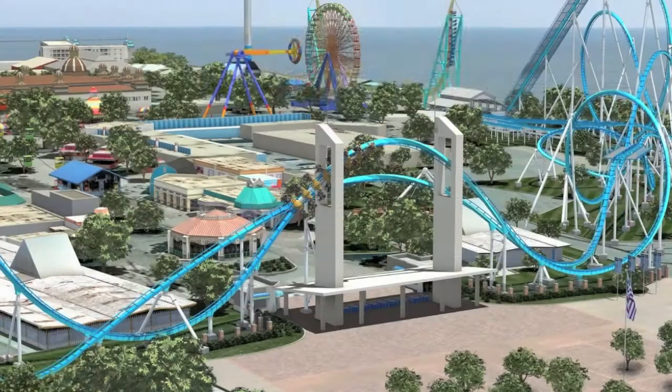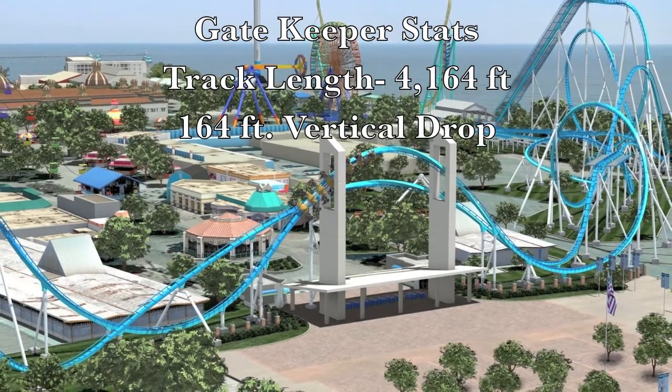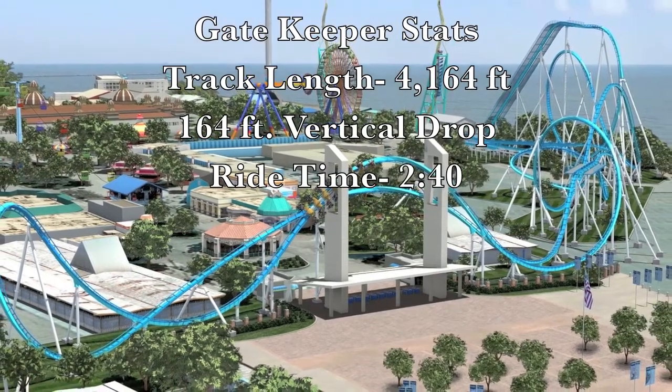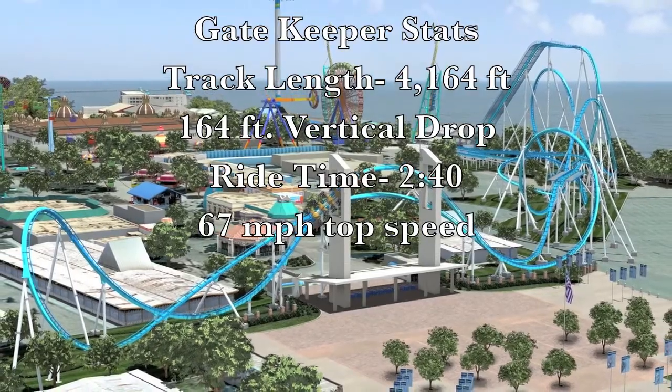First up is GateKeeper. Parker, tell us about GateKeeper. GateKeeper is the new wing coaster at Cedar Point this year in beautiful Sandusky, Ohio. The stat sheet: track length is long, 164-foot vertical drop, two-minute 40-second ride time, 67 miles per hour, capacity approximately 1,700 riders an hour. They're going to be running three trains all summer long.